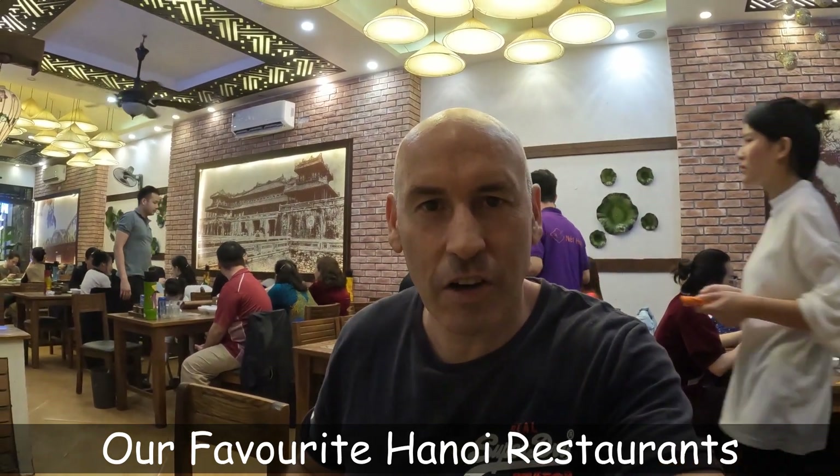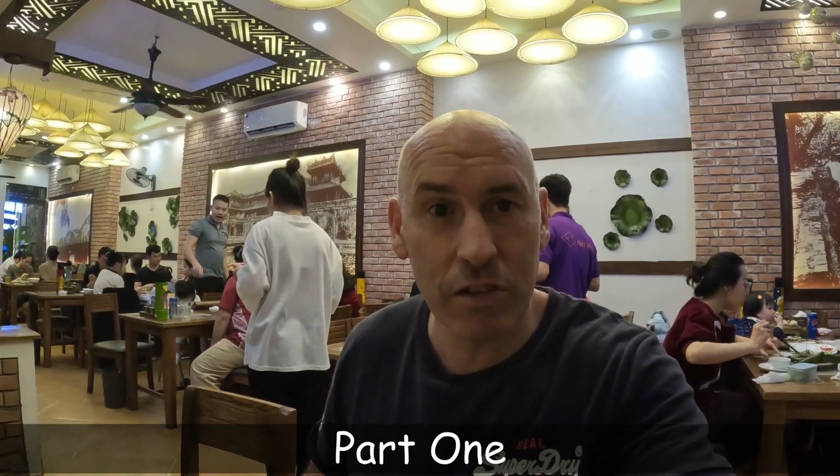Hi guys, this is Simon of Travel Agent Hanoi. I'm out with my family in Hanoi and we're at one of our favorite restaurants. So do stay tuned to see what we're going to try tonight.